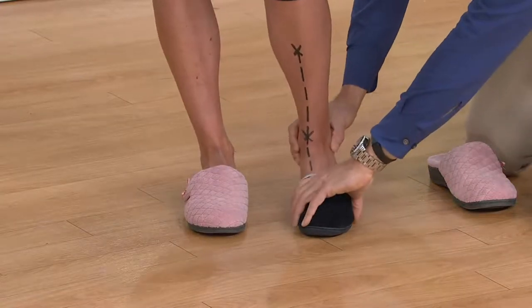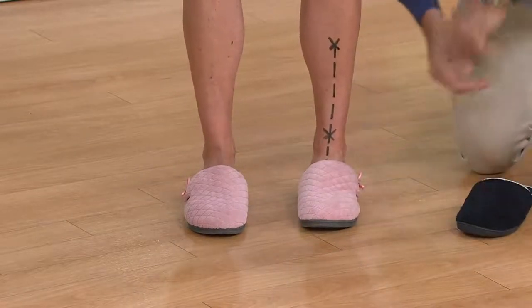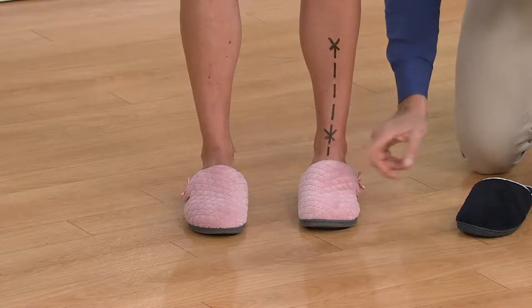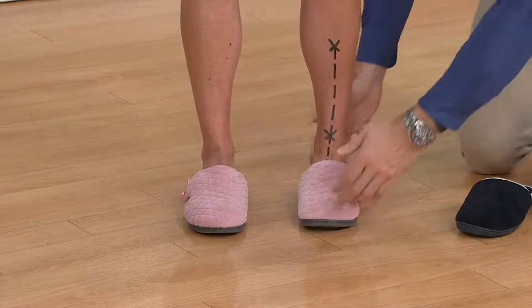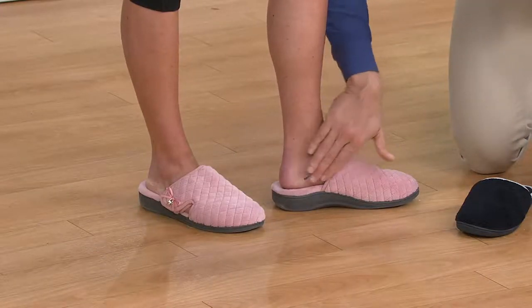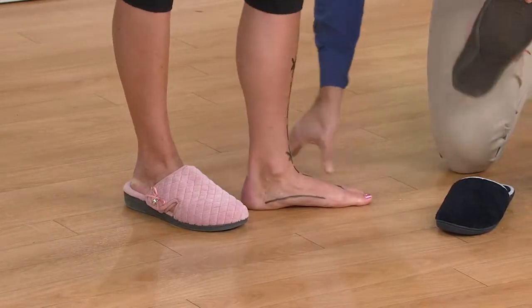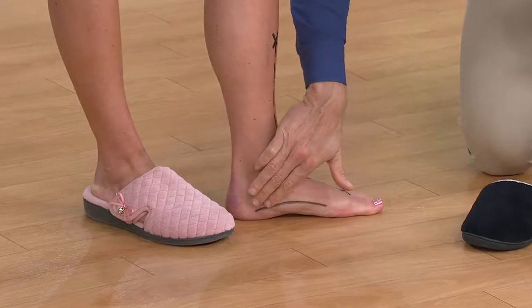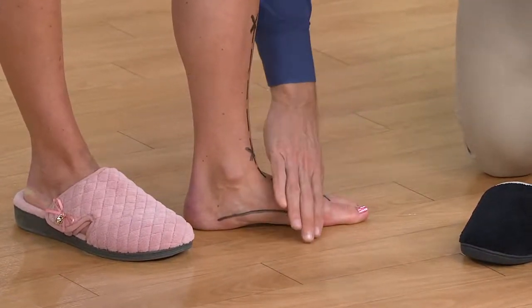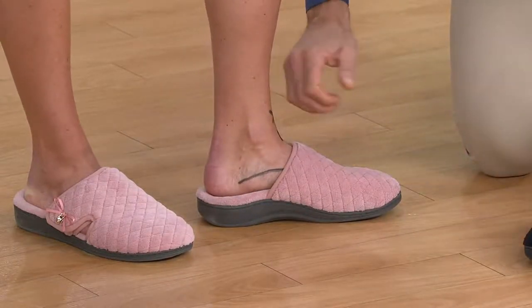Now watch the difference when we slip Stacy Ann into the Bionic Adolin slipper. Straight away, as soon as the foot is on that podiatrist-designed technology, you see that beautiful alignment — such a dramatic difference, and it happens immediately. Turn to the side, Stacy Ann — you can see how that arch is really hugging the contours of her foot. Take the foot out onto the hard flat surface and look at how that line flattens out, almost completely straight, because the foot rolls over to meet the ground.